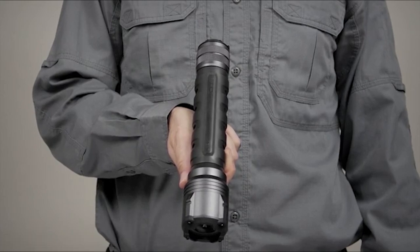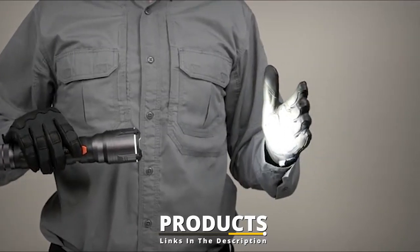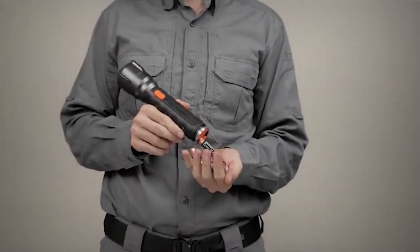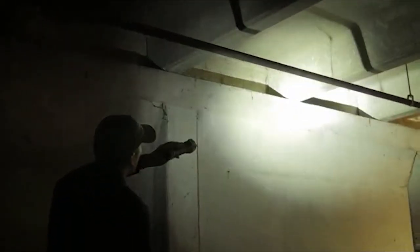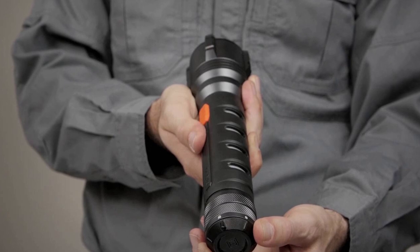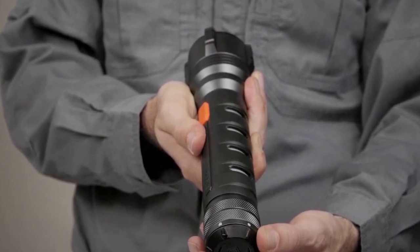Finally, the number ten position is dominated by the 5.11 Tactical S+R6 Flashlight. 5.11 Tactical lands on this list in the form of the S+R6 flashlight. Although not as flashy as other flashlights on this list, the S+R6 is very practical and delivers everything you need in an everyday tactical flashlight and nothing you don't. Three pairs of AA batteries are responsible for over 600 lumens of light output that can be turned on and off via a rotary tail cap.